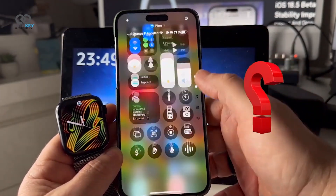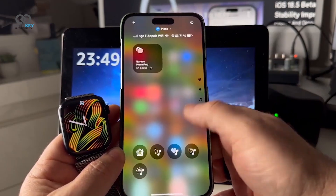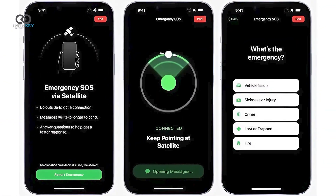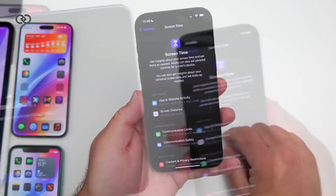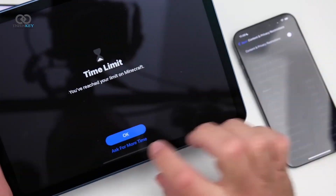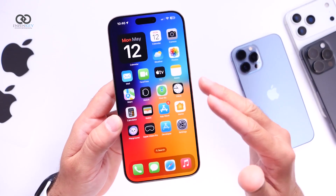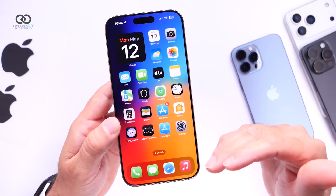Should you update? Absolutely, especially if you're looking for bug fixes and security patches. The new features including satellite connectivity for iPhone 13 and enhanced parental controls are worth checking out. If you're a beta user though, it's recommended to wait for the stability improvements that should come with later beta releases.